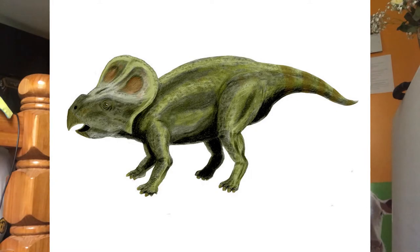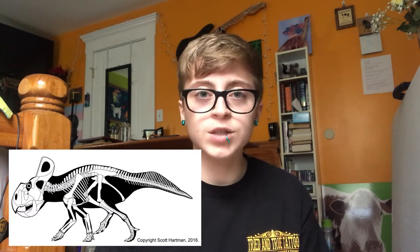Protoceratops was about the size of a sheep, six feet long and two feet tall at the shoulder. The name means first horned face. It was first described in 1923 by Walter W. Granger and W.K. Gregory. It had a large neck frill with a proportionately large skull. These ceratopsians lacked well-developed horns. It had a massive frontal beak. This dinosaur may have inspired some griffin myths.